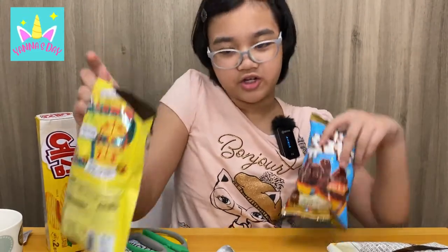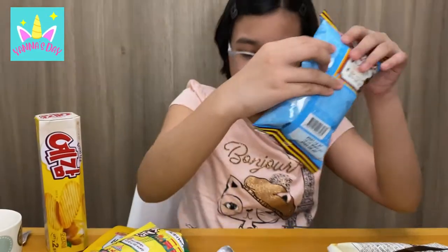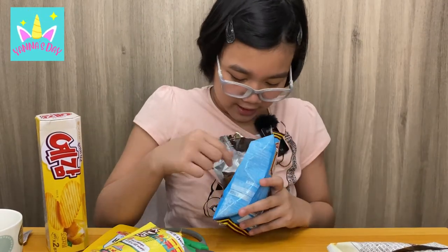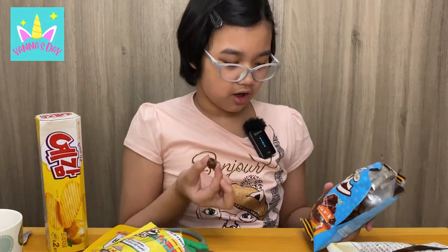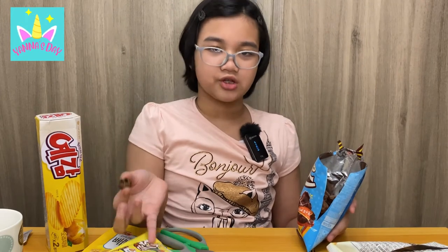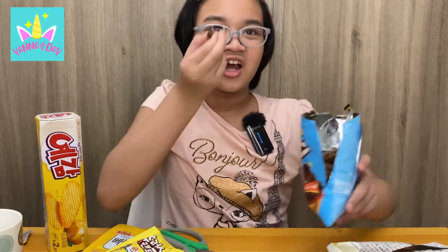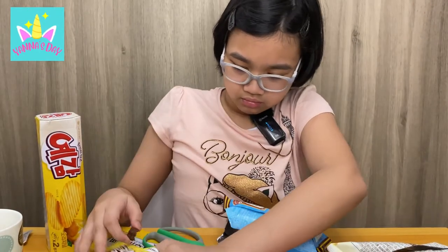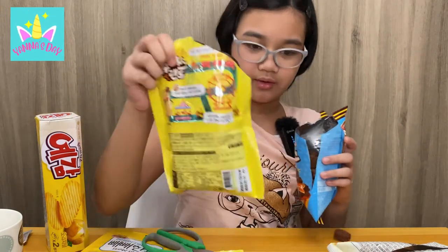Since we tried the regular version, let's try the chocolate version. The package looks different. Here's what it looks like inside — they look very chocolatey. But there's no different taste; it doesn't taste like chocolate, it tastes kind of the same as the regular one. I think I like the regular version better because this just looks like chocolate but it's not really chocolate. They're the same heart shape though. It's good, but I still like the regular one better.